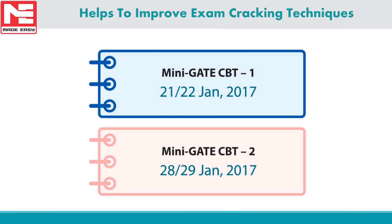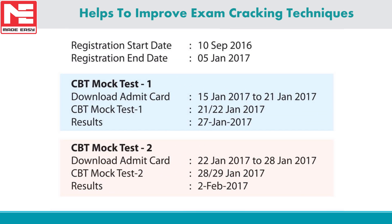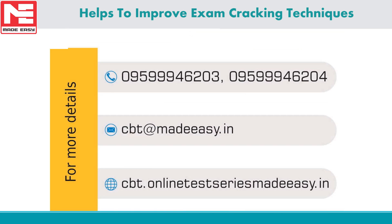CBT 1 will be conducted on 21st or 22nd January 2017. CBT 2 will be conducted on 28th or 29th January 2017. We would advise aspirants to take both tests for better results. For more details, visit our website: cbt.onlinetestseriesmadeeasy.in.